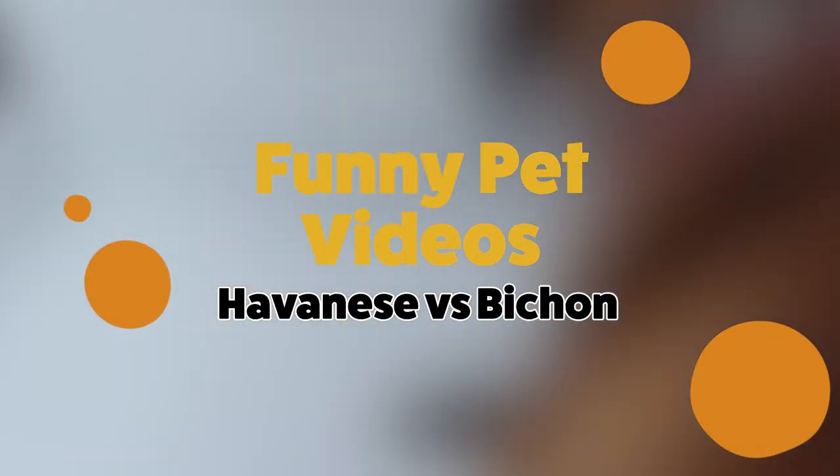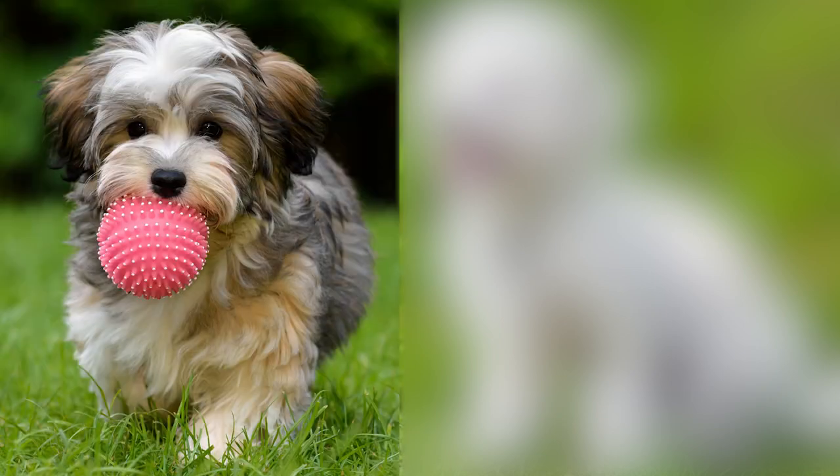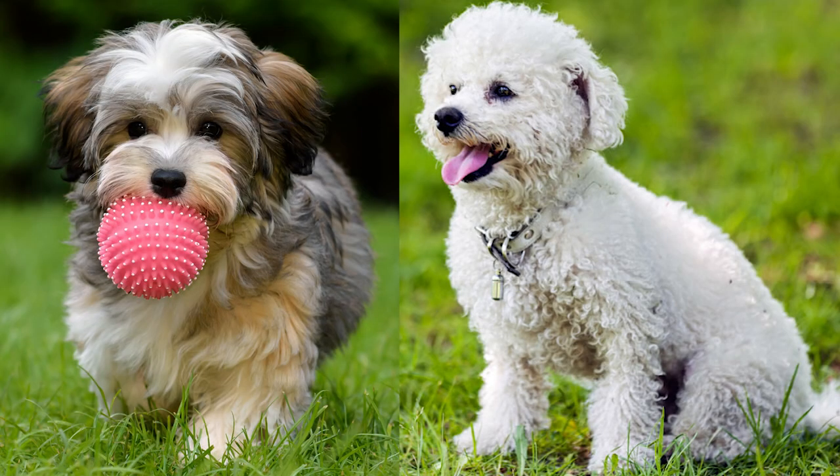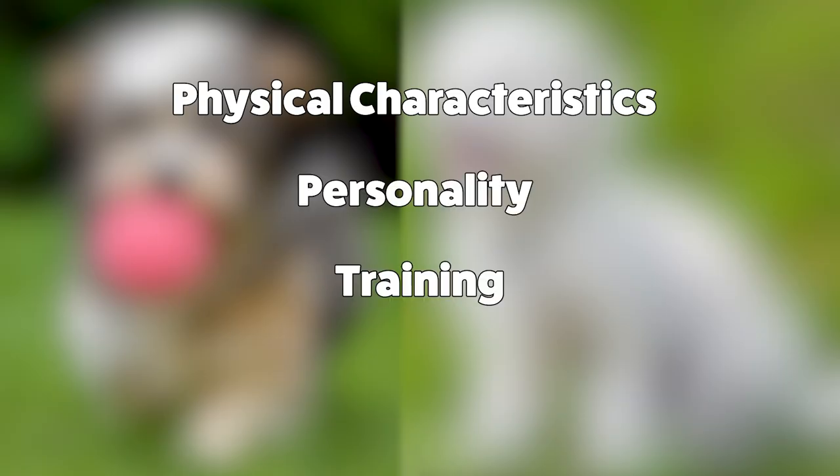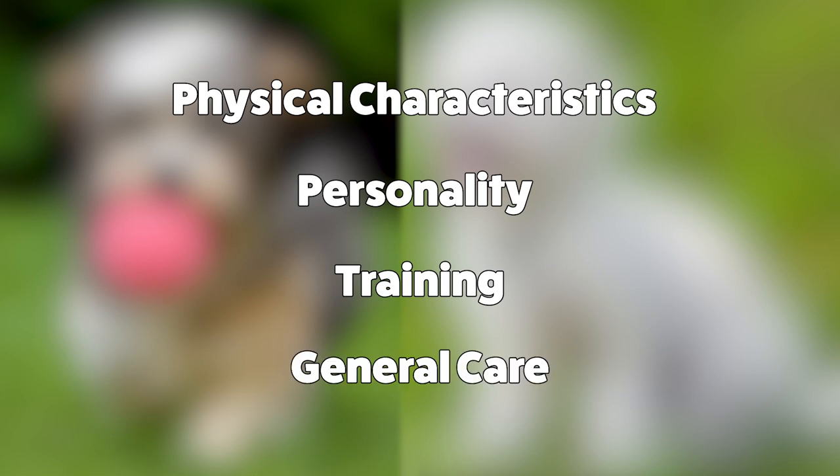Hey guys, welcome back to Funny Pet Videos. Today we'll be looking at two types of dog breeds, the Havanese and the Bichon Frise. We'll be doing a side-by-side comparison, looking at their physical characteristics, personality, training, and general care to keep them happy and smiling.